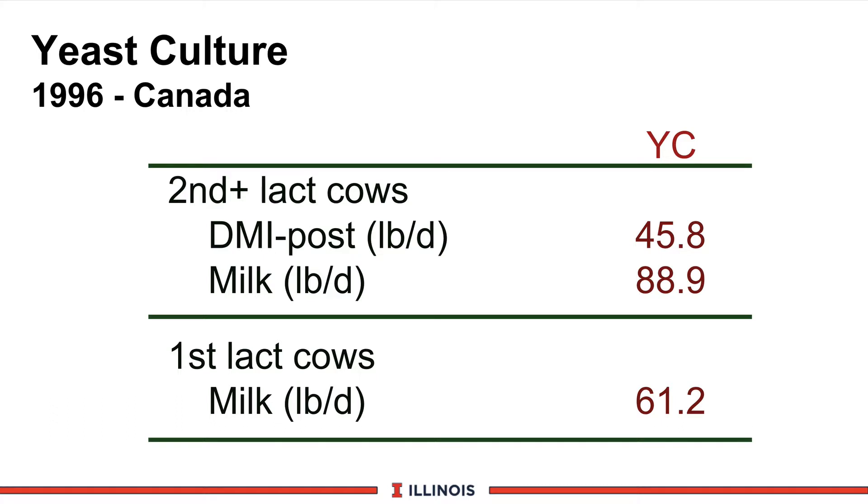We then moved to another study up in Canada done in 1996, and these were the three significant responses seen in that study compared to the control cows. We saw a significant increase in dry matter intake after calving of nearly 3 pounds of dry matter. We saw an improvement of nearly 4 pounds of milk in the second and late lactation cows, and an even larger milk response in first lactation cows. All of the other parameters were not significantly different.